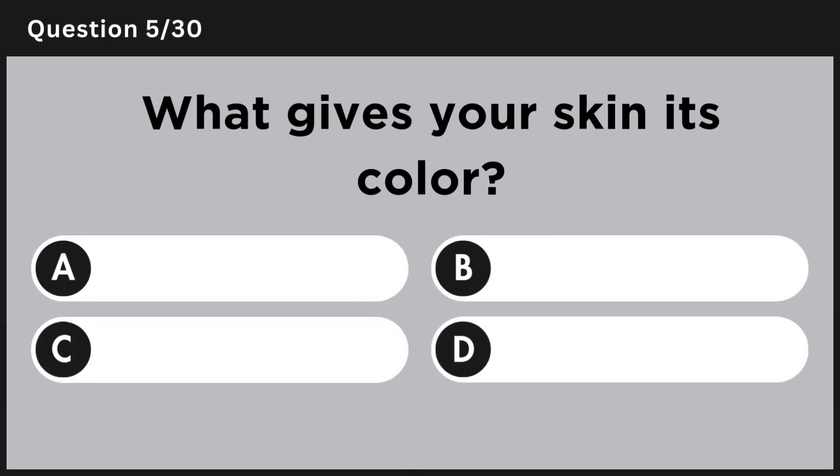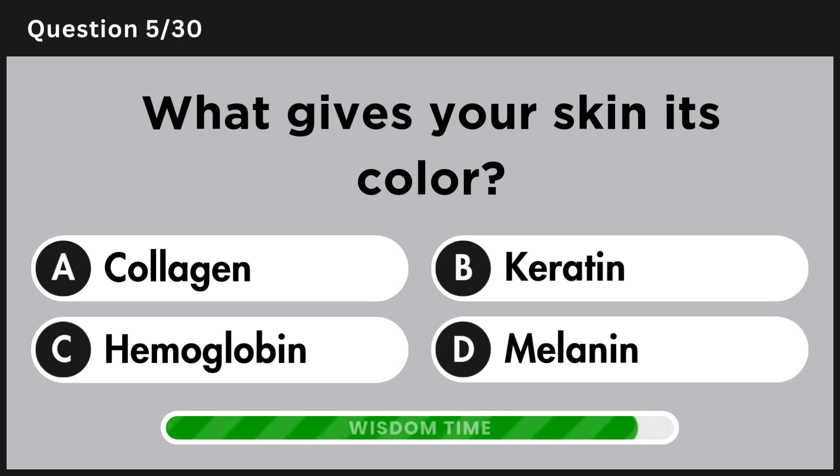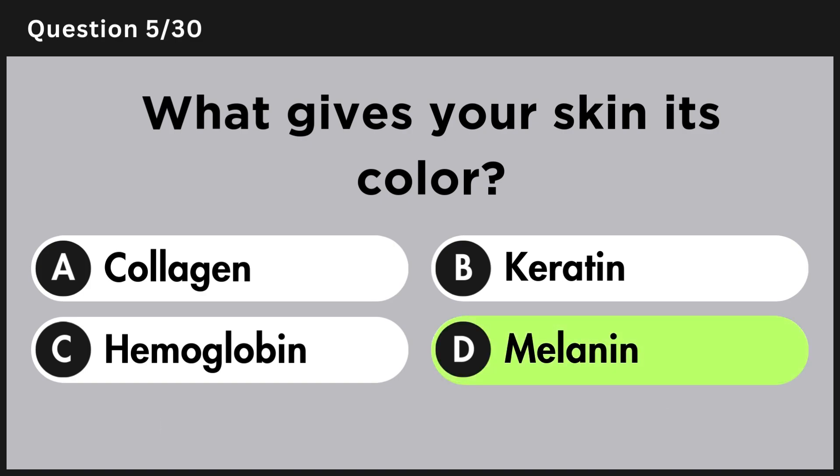What gives your skin its color? Answer D, melanin.